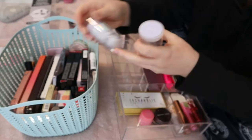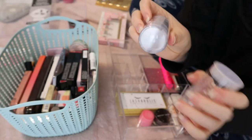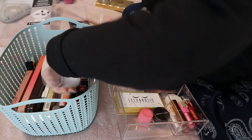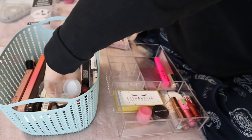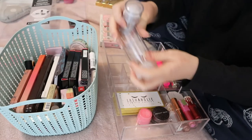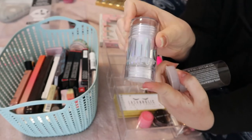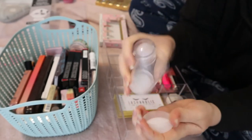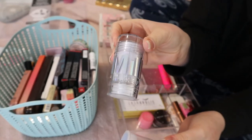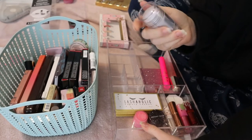This is the Milk Makeup Supernova Holographic Stick. I already used this in a video — it came in a Boxycharm. This is not something I think I would use this season; it's more like a summery, festival-type product to me, not that I even go to festivals. So I think it doesn't really need to go in this drawer since I've already used it, and I'm going to try and fit it somewhere in my collection.